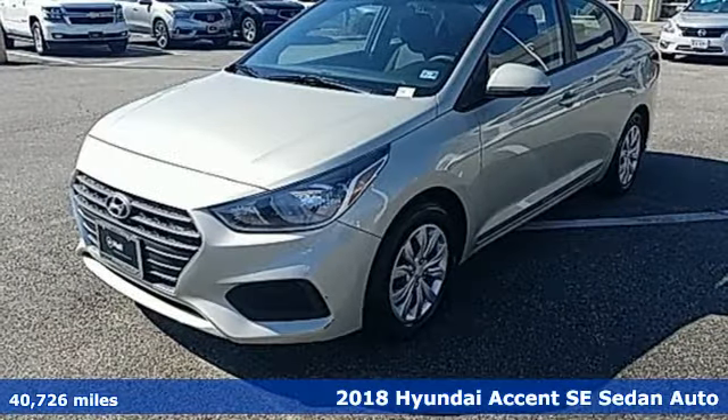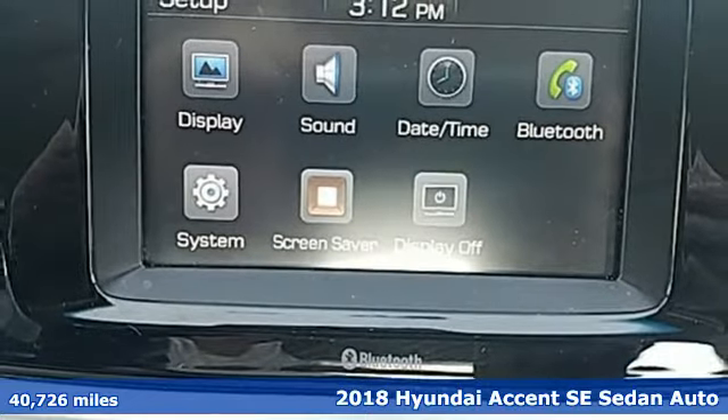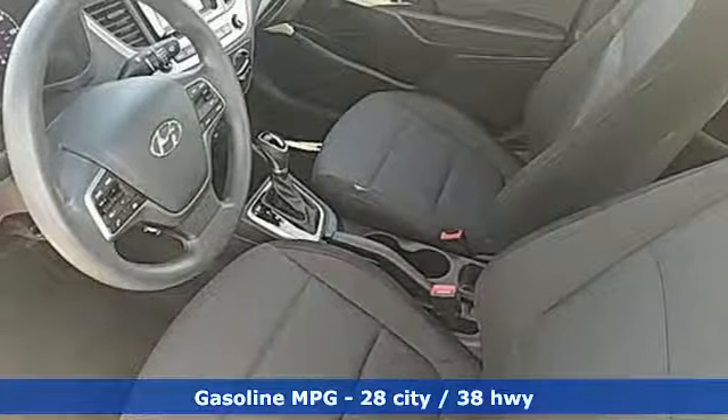Here's a 2018 Hyundai Accent. With plenty of room to go around, it's a subcompact that's big on space. It boasts an impressive list of features like these.